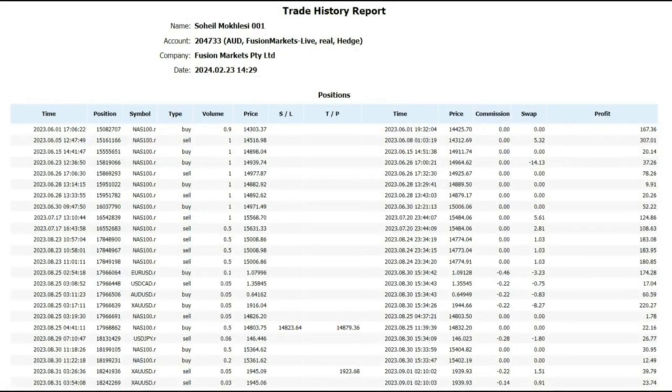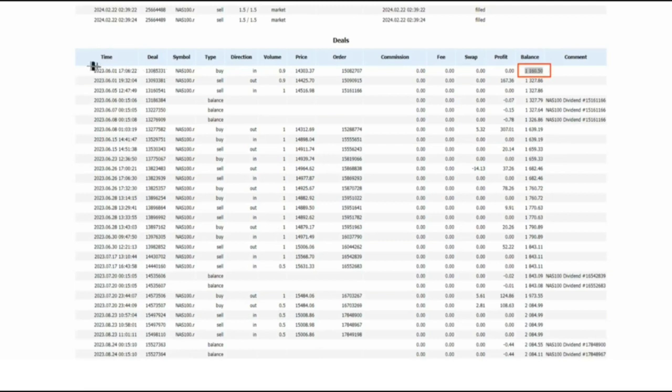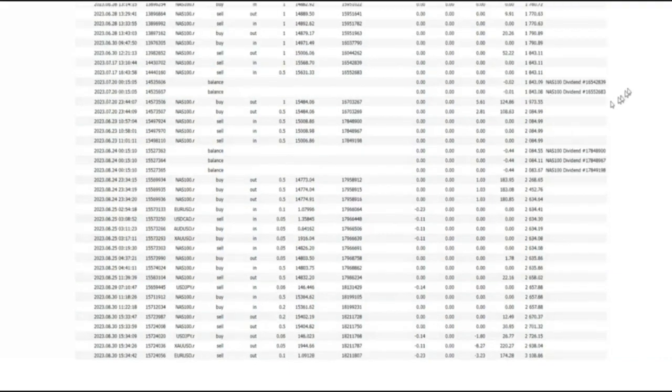Now we can see the detail of all these trades. His first trade was on the 1st of June 2023, with a starting balance of 1,000 dollars, and we can see the list of all trades that slowly and consistently grew the account.